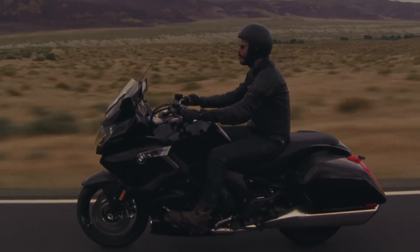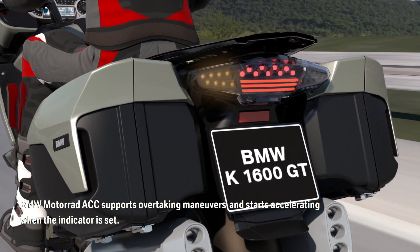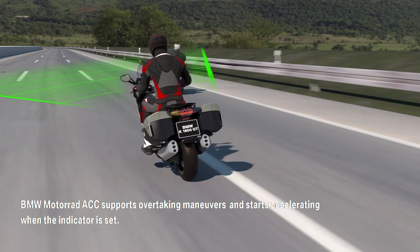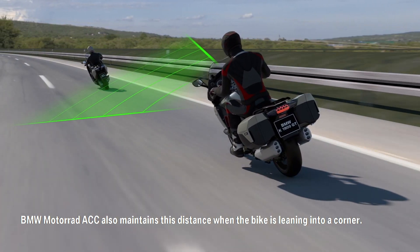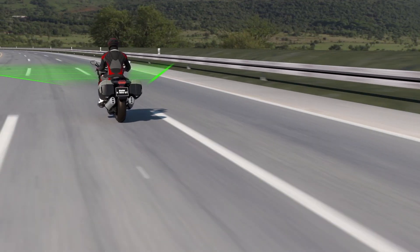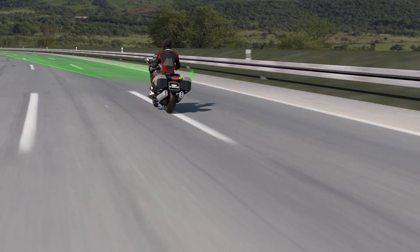Should you want to overtake, the ACC system will begin to accelerate when you switch on the indicators and then resume the set speed when the lane ahead is clear. ACC is also cornering sensitive, so it'll still detect the vehicle in front and keep a distance despite being leaned over.